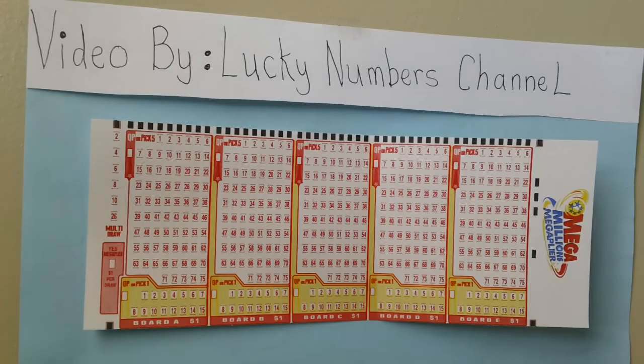Do you feel lucky today? Video brought to you by Lucky Number Channel. Subscribe.